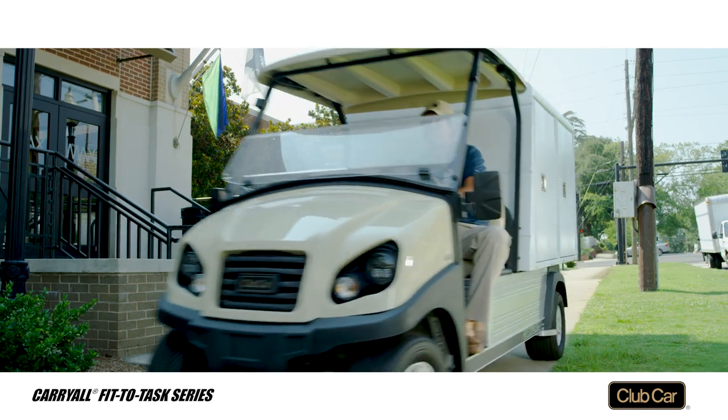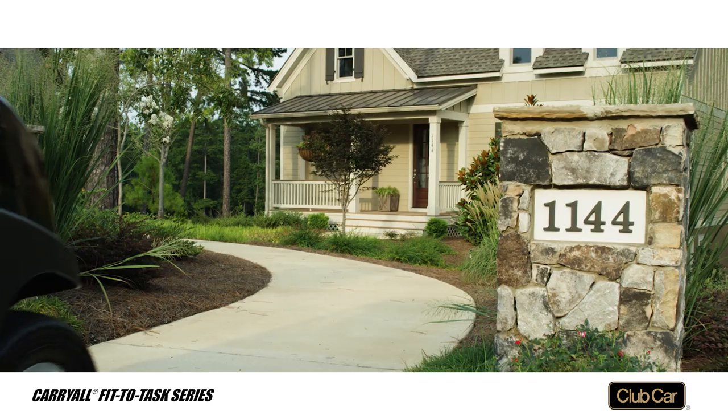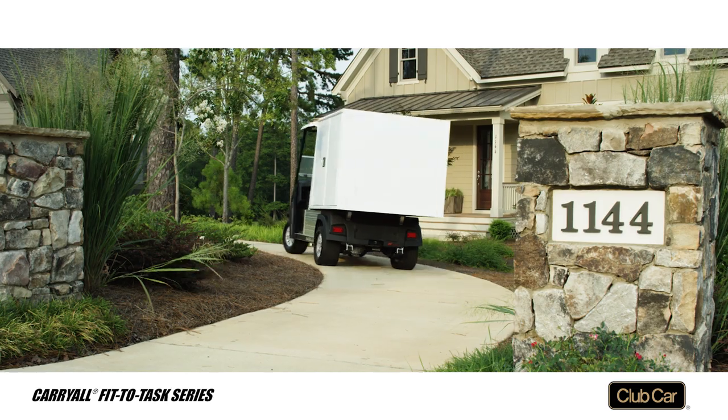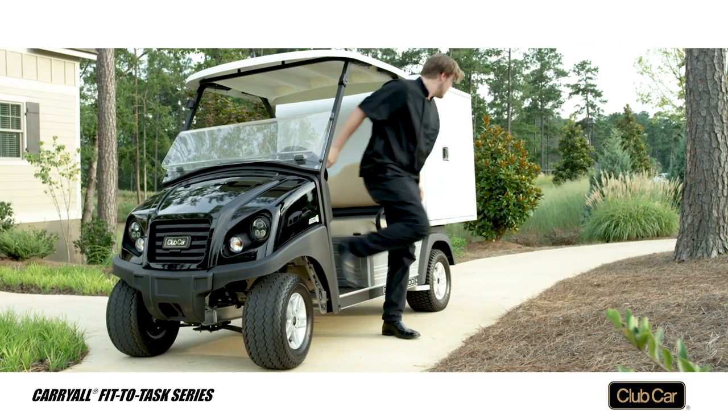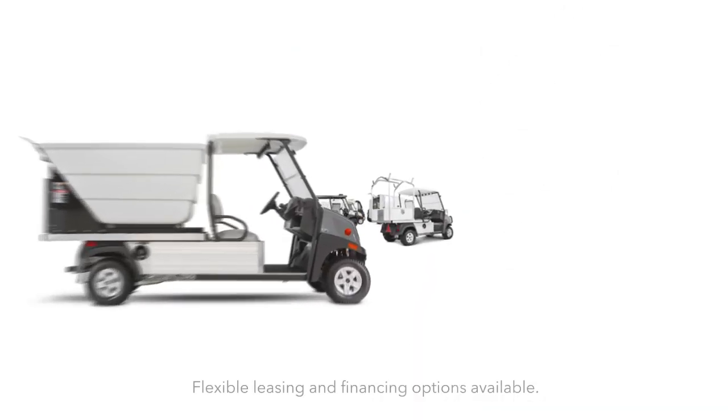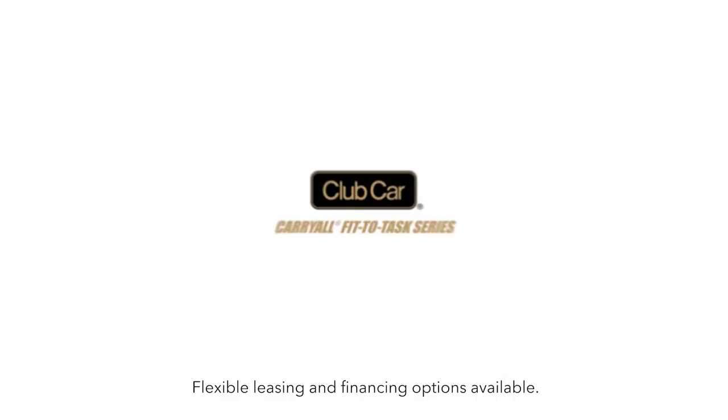The vehicles are available with gasoline engines with EFI or quiet electric models with extended range batteries and single point watering systems. Both are built on our exclusive rust-proof aluminum frame for long life. The Carryall fit-to-task series — solving your transportation problems.